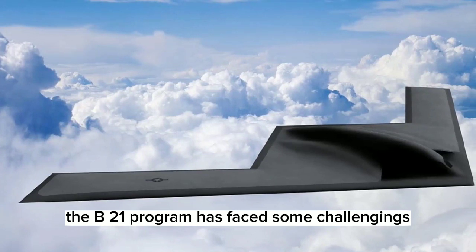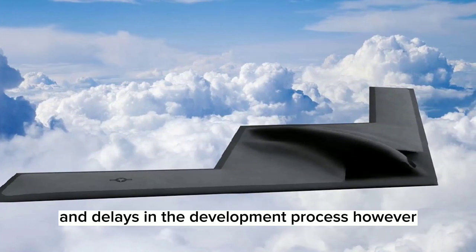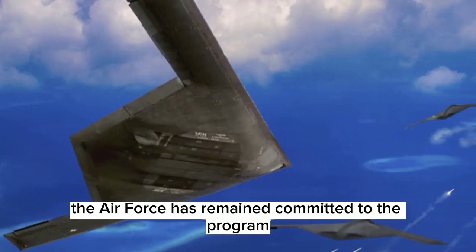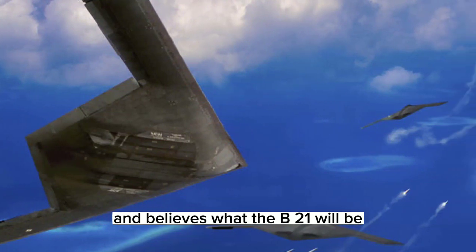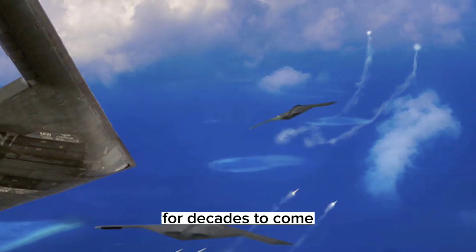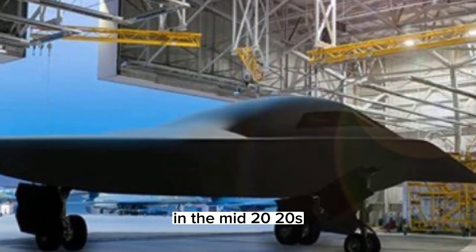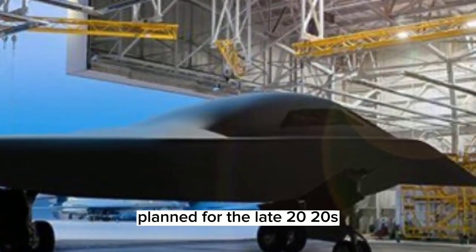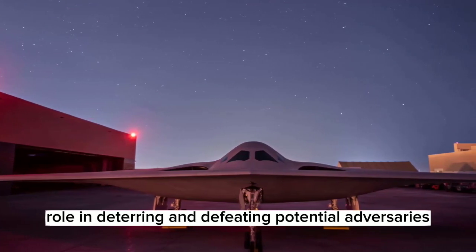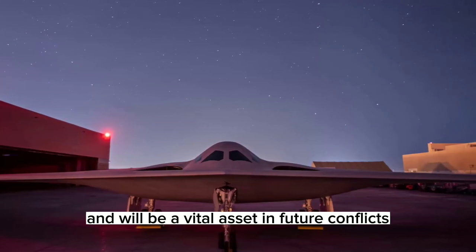The B-21 program has faced some challenges and controversies, including cost overruns and delays in the development process. However, the Air Force has remained committed to the program and believes the B-21 will be a key component of its long-range strike capability for decades to come. The first B-21 is expected to enter service in the mid-2020s with full operational capability planned for the late 2020s. The B-21 is expected to play a crucial role in deterring and defeating potential adversaries and will be a vital asset in future conflicts.